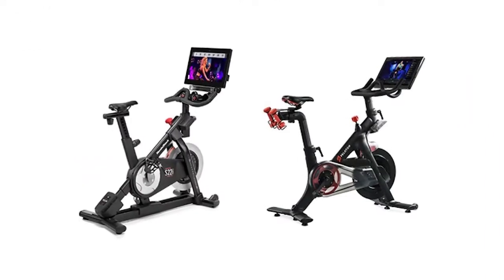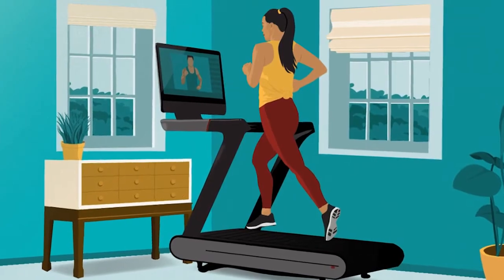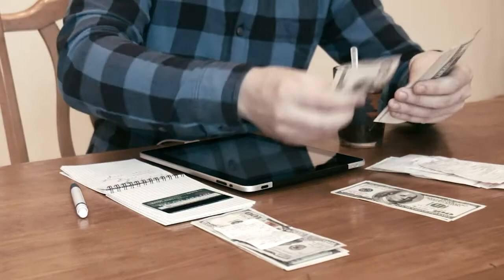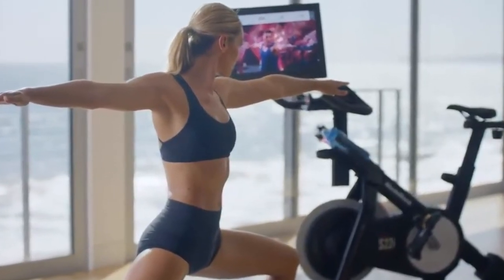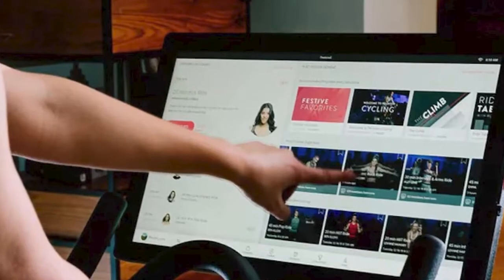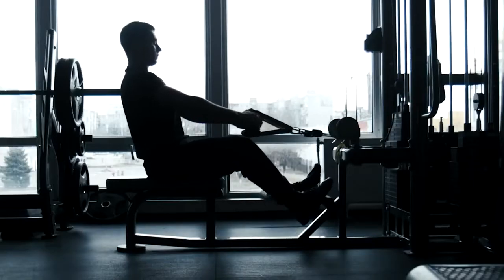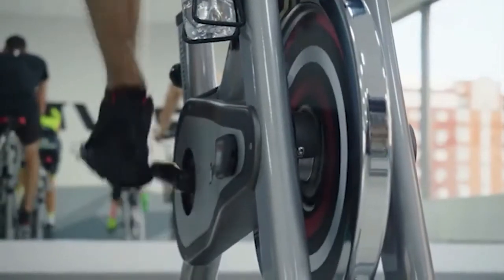Warranty. There's no doubt that these bikes are premium priced, and that's why the warranty is such a huge deal. A good warranty covers the bike for long periods and offers great return policies. When it comes to warranty, the Peloton is the obvious winner. The bike comes with a five-year warranty for the frame and a one-year warranty for other components such as the touchscreen. The Echelon offers a one-year warranty on everything — parts and labor. Both bikes offer a 30-day return policy as well, although Echelon's warranty policy could be better.